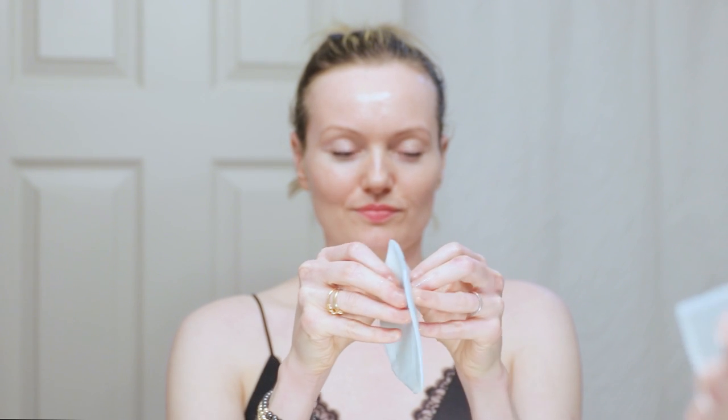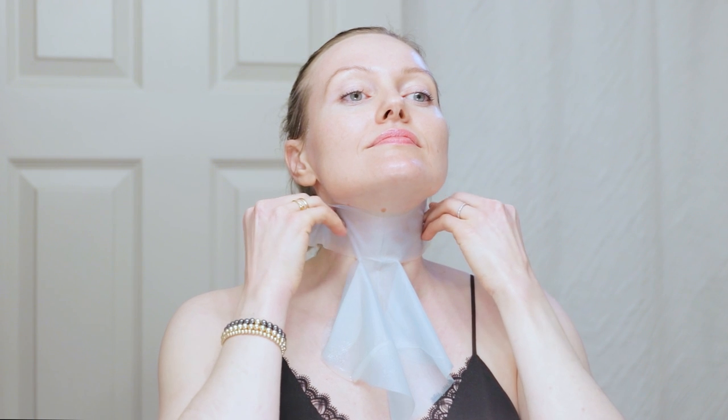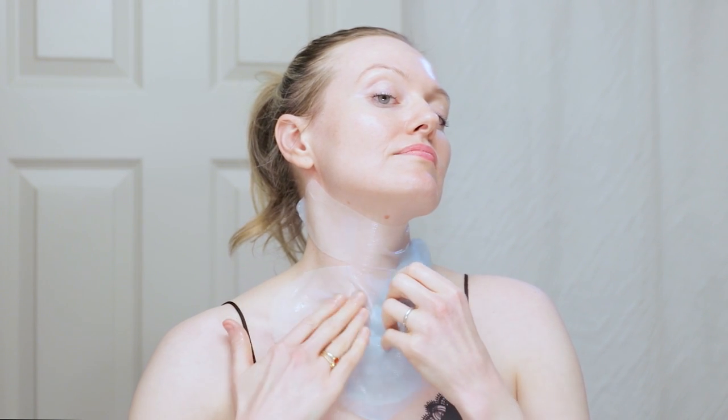Another way to prevent and treat tech neck is with a weekly mask. This is the Exquisite Renewing Mask that's specifically designed for the neck and décolleté area. It contains collagen, peptides, and hyaluronic acid to help address sagging and wrinkles. I recommend doing this treatment at least once a week.